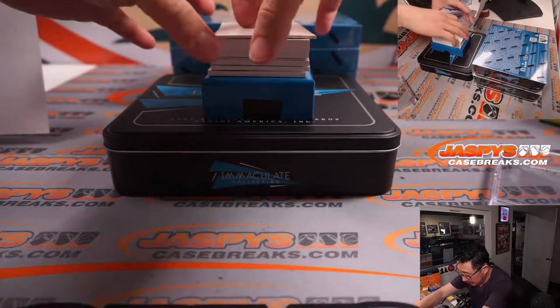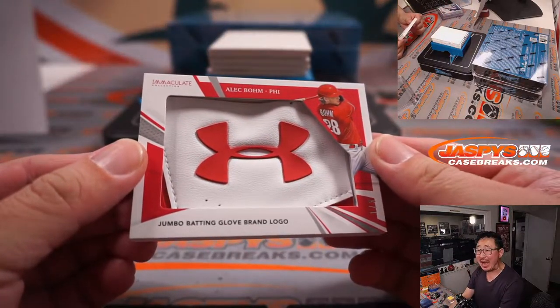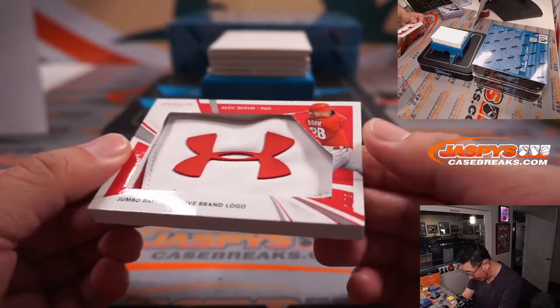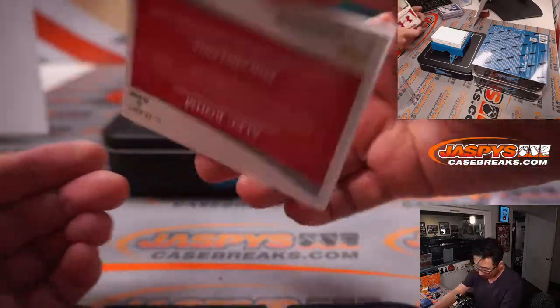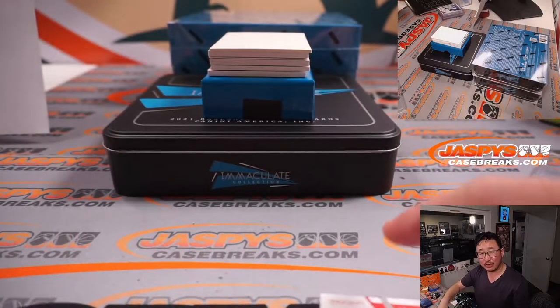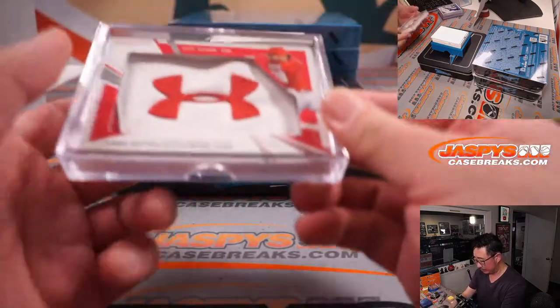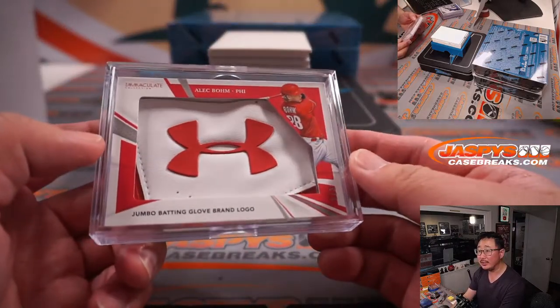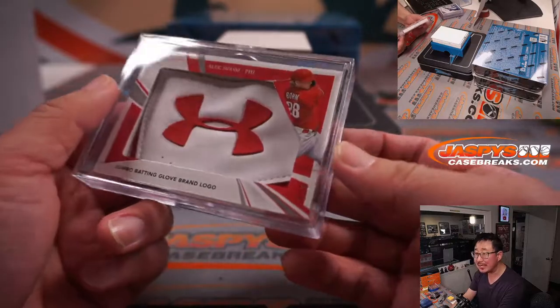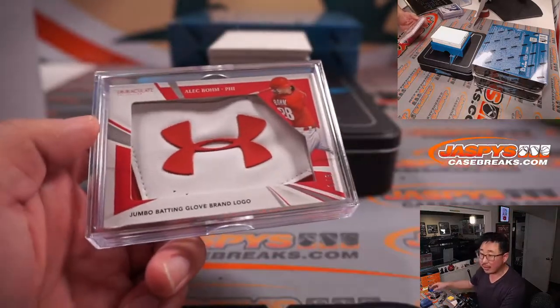Alright, look at this — jumbo batting glove brand logo, Alec Baum, one out of three. And that's for Carl and the Phillies. There you go, Carl — one of the last-spot Mojo teams. 70% of the time, last spot Mojo hits 100% of the time — that's what they say. Out of three, Carl.